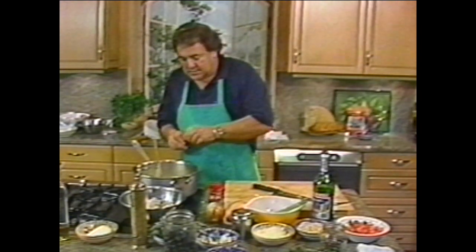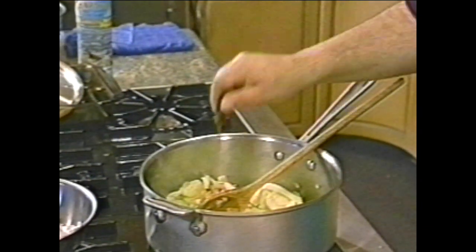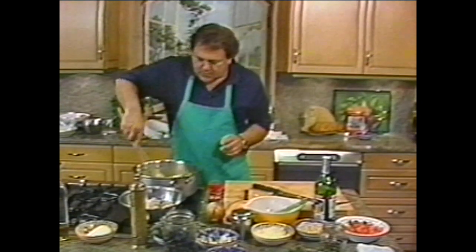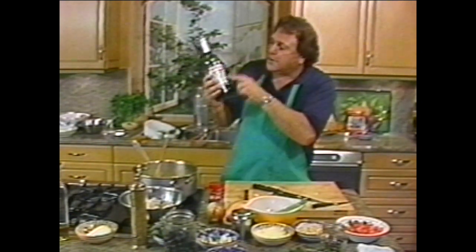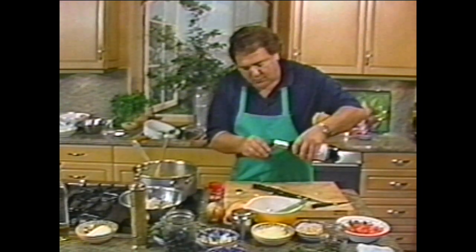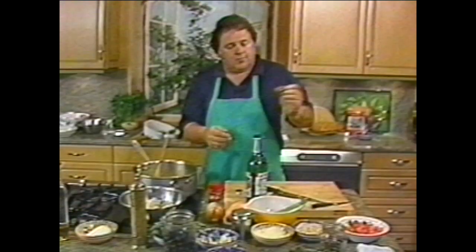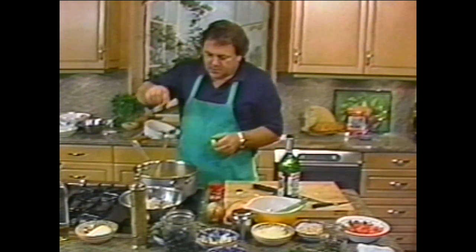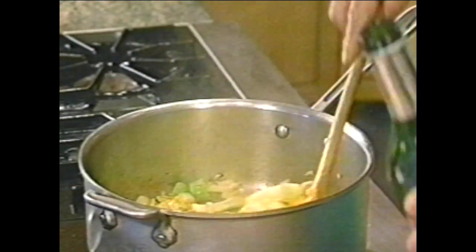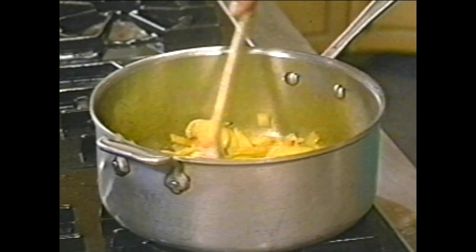That's smelling good. Now, this is saffron — I get it in a powdered form. We're putting a good healthy pinch, and you're going to see how this is going to color the whole dish. What I've got here is a licorice-flavored liqueur called Pernod, which the French love to drink. I'm going to put a little bit in here to get the rest of that saffron out — because this is quite expensive stuff, folks. Can you see this color? See how this saffron has colored it?